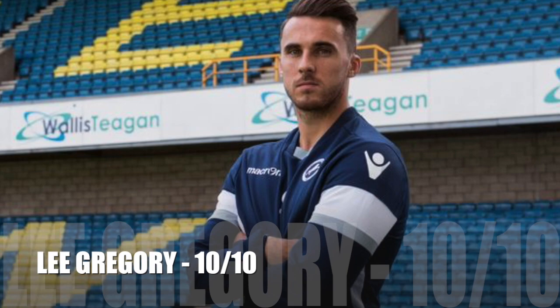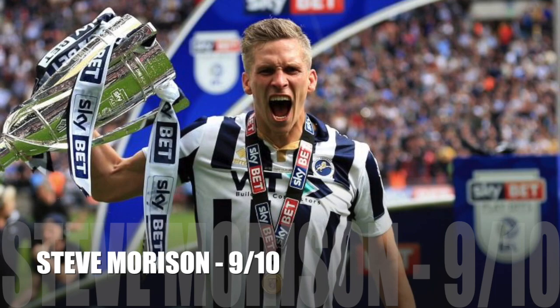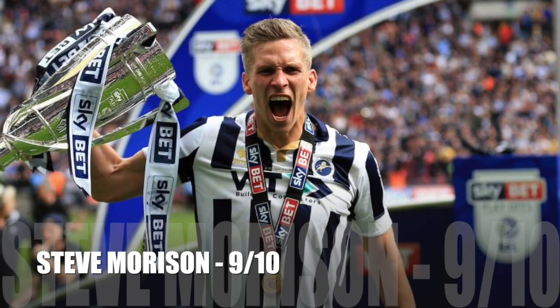For the first striker it was Lee Greg, and I thought he had a brilliant game, so I'll give him a 10 out of 10. For the second striker it was Steve Morrison, and I actually thought he had quite a decent game, so I'll give him a 9 out of 10.